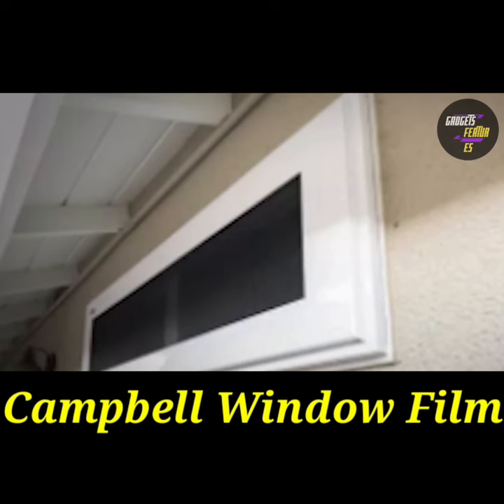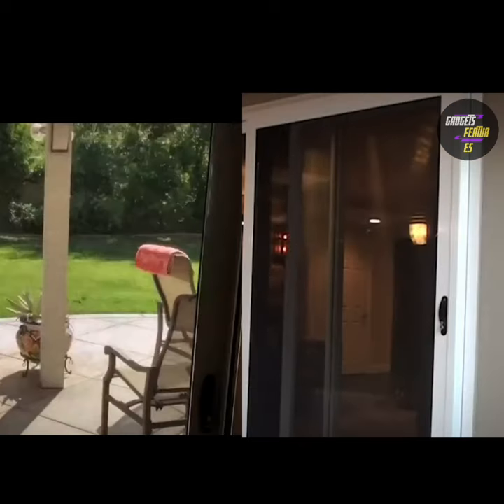Campbell Window Film. If you're looking for upgraded security screens for the windows and doors in your house, Campbell Window Films are the way to go.